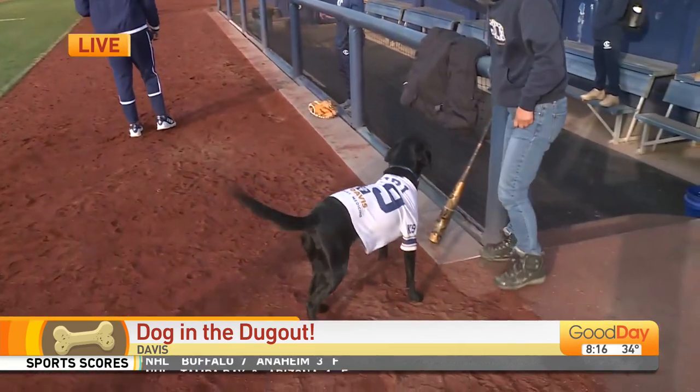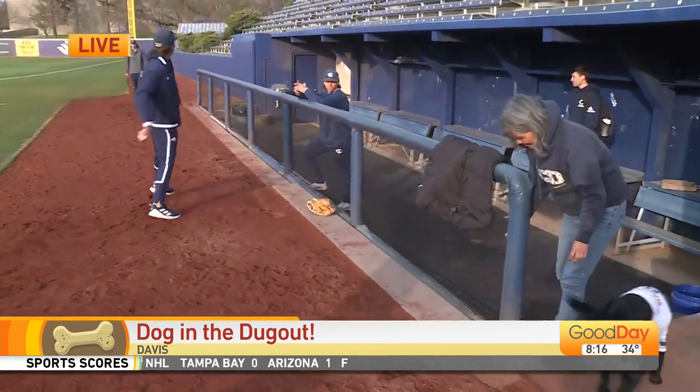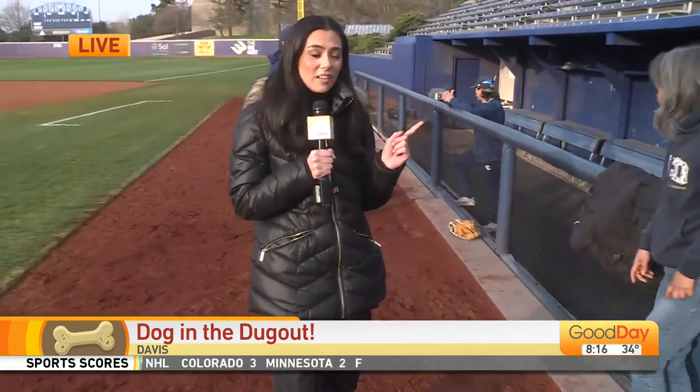Corey is very talented at what she just showed you, but her talents span across several different sports. Not only can she do this, she's also participated during football season and she can actually make a basket as well.